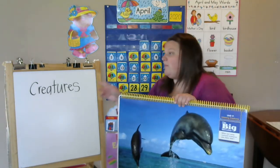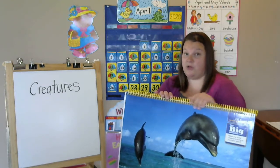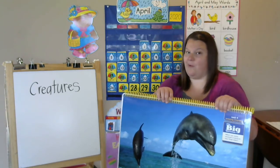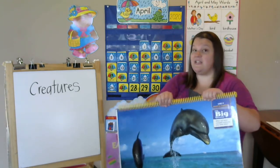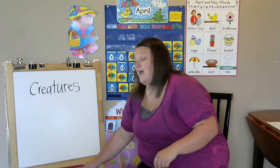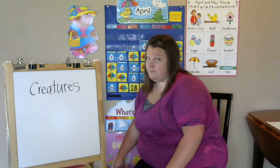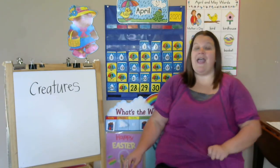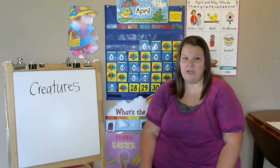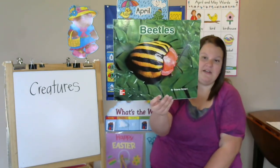We're gonna learn about other amazing creatures over these next three weeks. This first one we're gonna learn about is an insect. We're gonna learn more about insects next week, so this is a little preview for you. This is a type of insect that has legs — six of them, because all insects have six legs. And we might see them all around. We're gonna learn about different kinds of beetles.